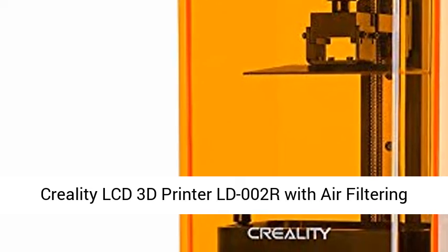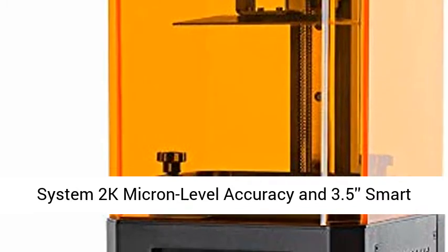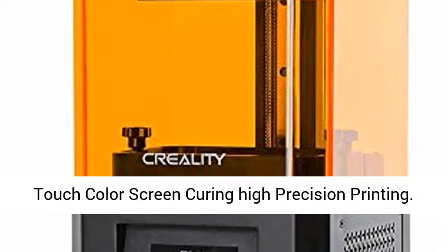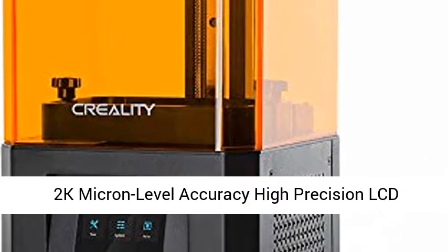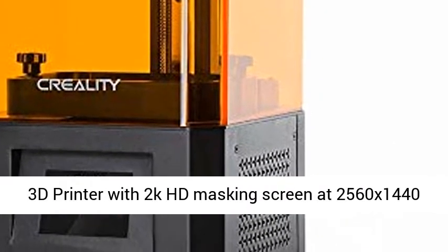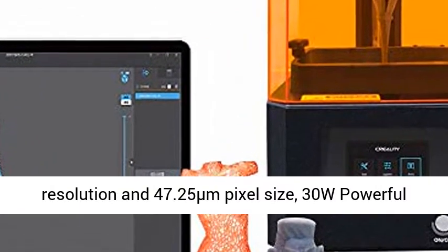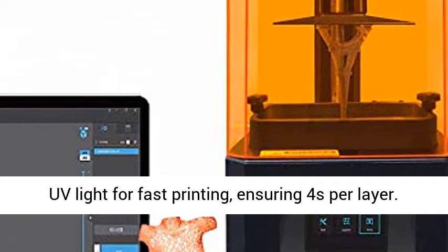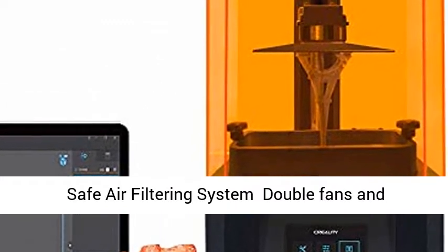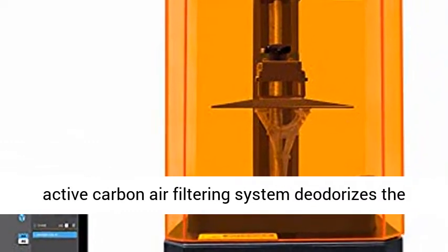Creality LCD 3D Printer LD-002R with Air Filtering System. High Precision LCD 3D Printer with 2K HD Masking Screen at 2560x1440 resolution and 47.25 micrometers pixel size. 30W powerful UV light for fast printing, ensuring 4 seconds per layer.